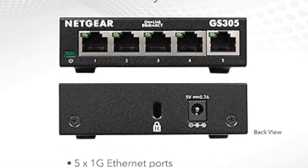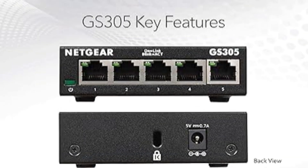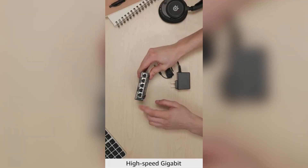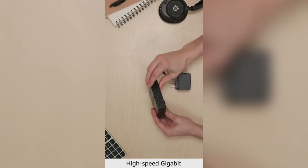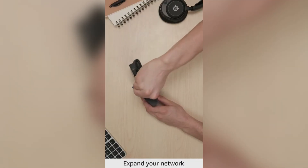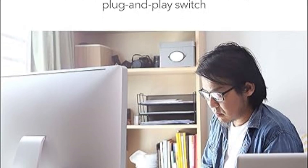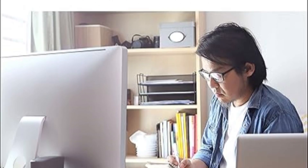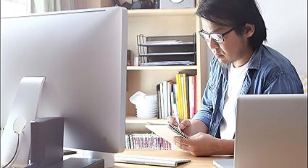Silent operation ensures it won't disturb quiet environments, ideal for offices or homes sensitive to noise. Backed by an industry-leading three-year limited hardware warranty, this switch guarantees long-lasting performance and peace of mind. Note that this product is intended for use in the U.S. and Canada only, making it a solid choice for users in these regions who need dependable, easy-to-use network expansion.